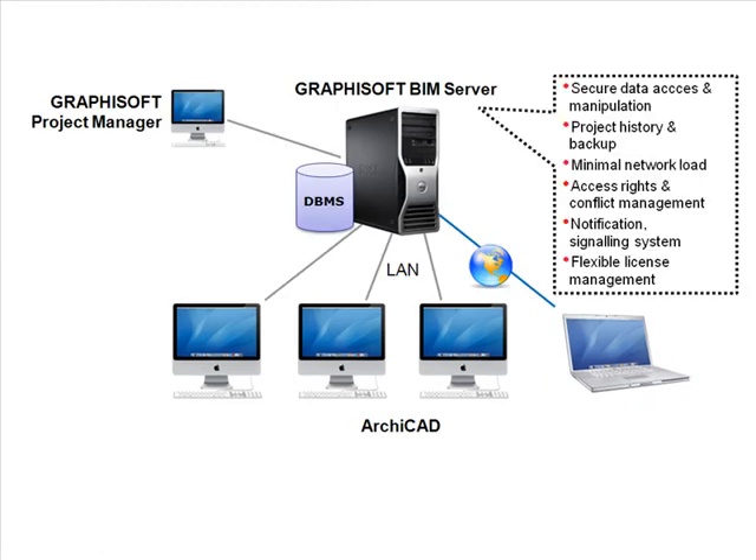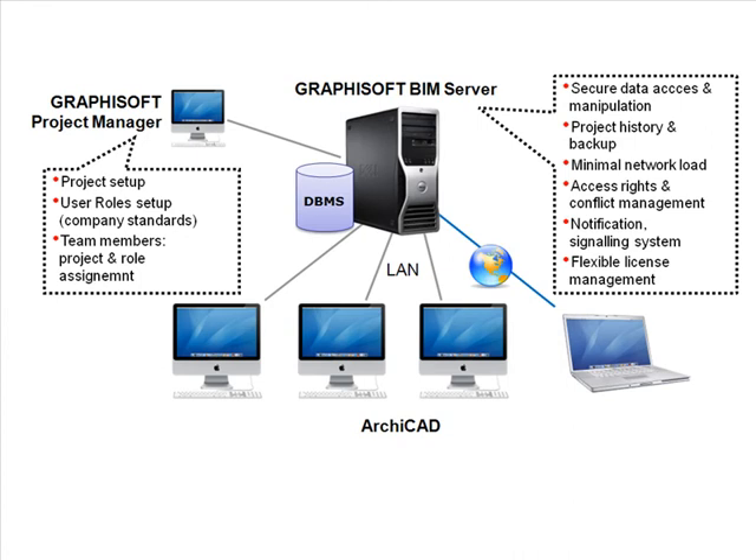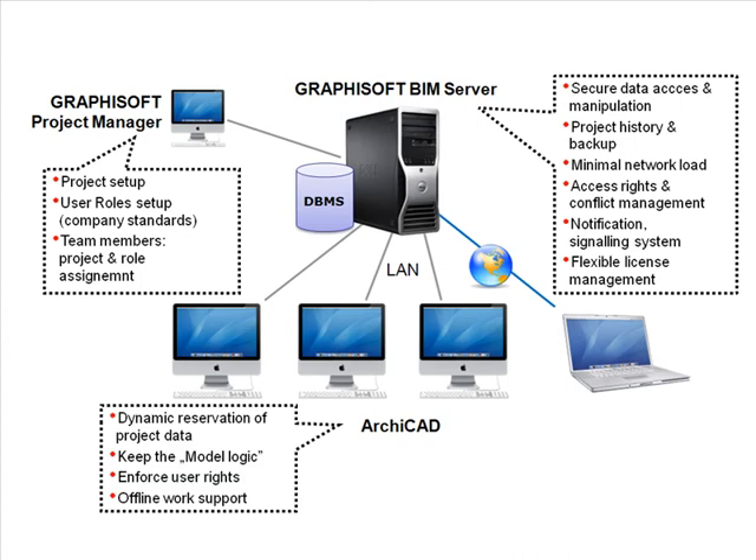The GRAPHISOFT BIM Server also provides a robust system architecture ensuring the integrity of BIM projects at all times. Any data errors from malfunctioning workplaces are blocked, preserving the project's integrity on the network.